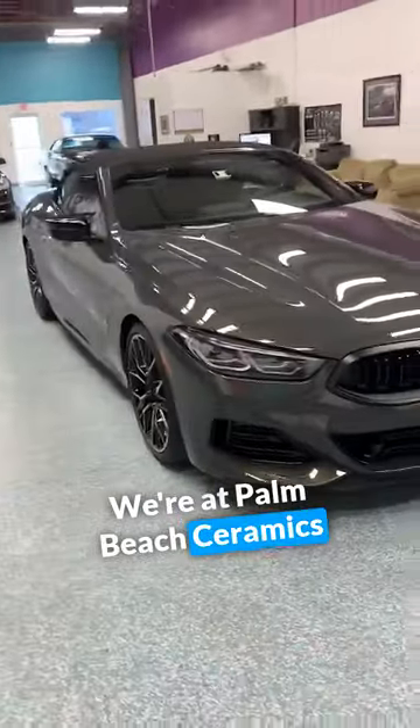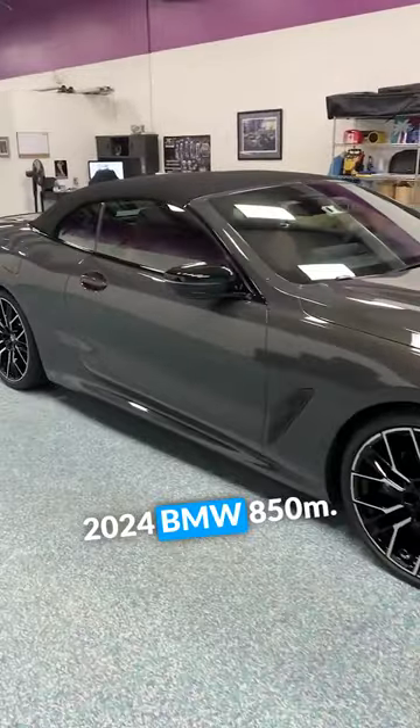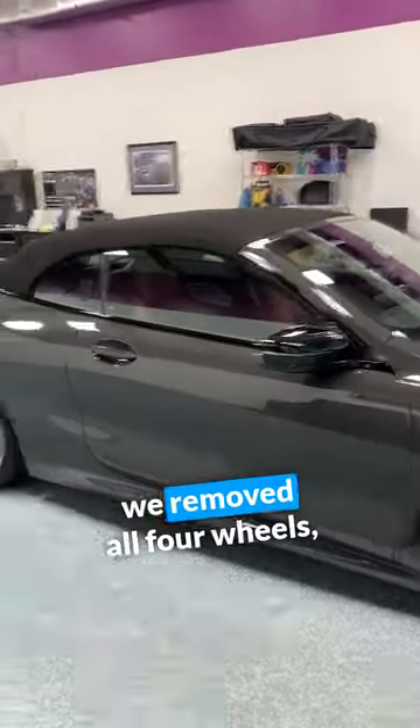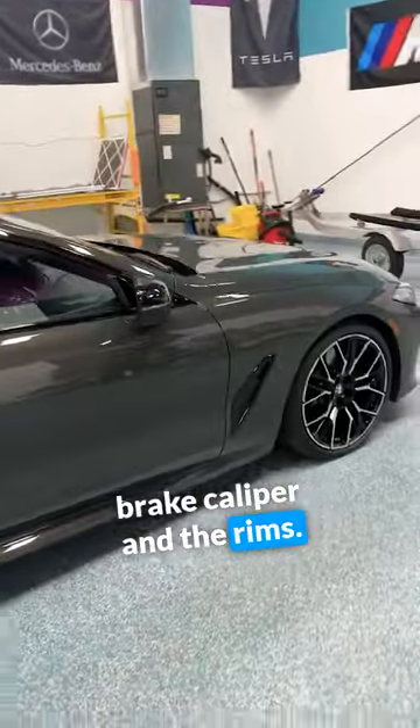Good morning. We're at Palm Beach Ceramics and we just completed this 2024 BMW 850M. We removed all four wheels and ceramic coated the entire brake caliper and the rims.